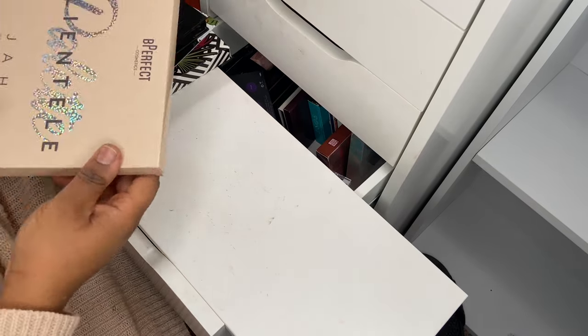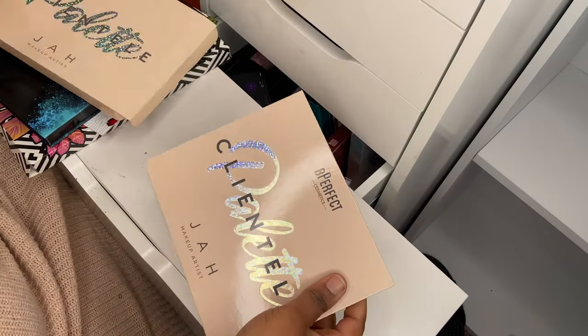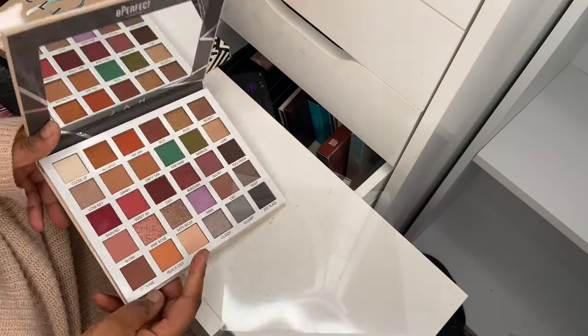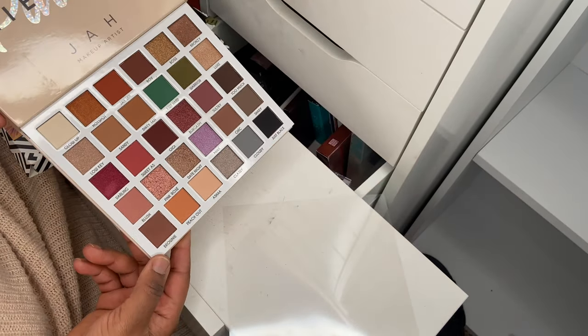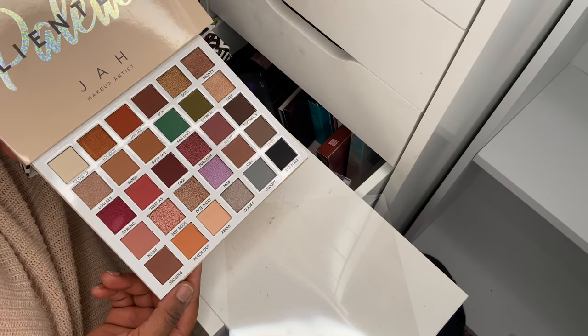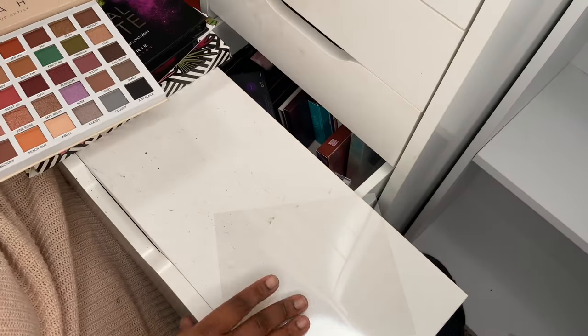Now we're down to the last few. Next up I've got my Be Perfect palette — the Be Perfect Clientele palette. This is the collaboration with JOB makeup artist. I haven't used it yet, but it's pretty — a few purples, greens, neutrals, grey. Very nice all-round palette.